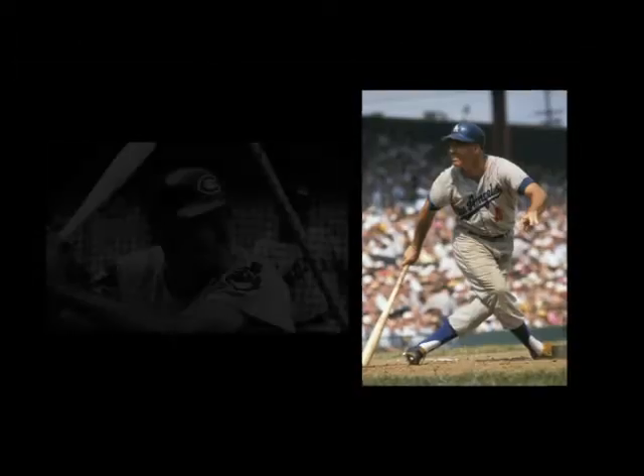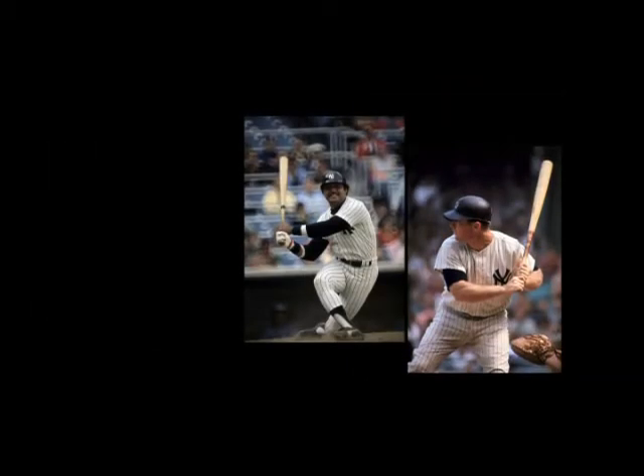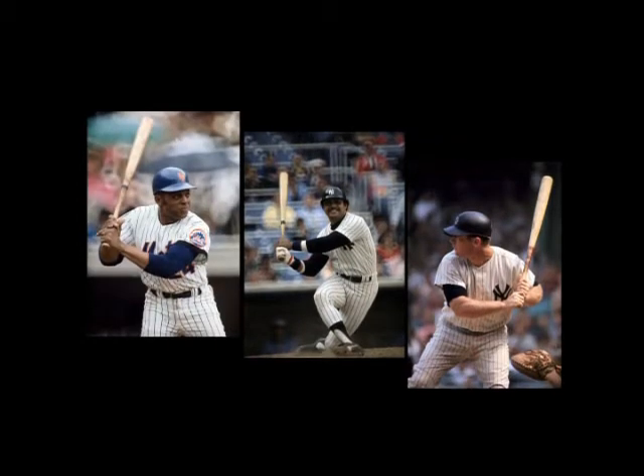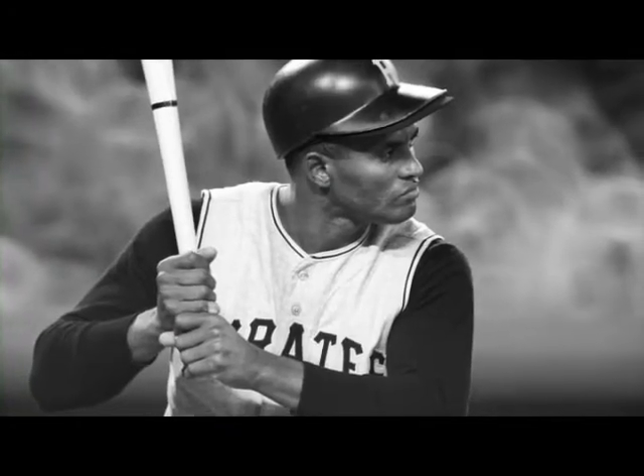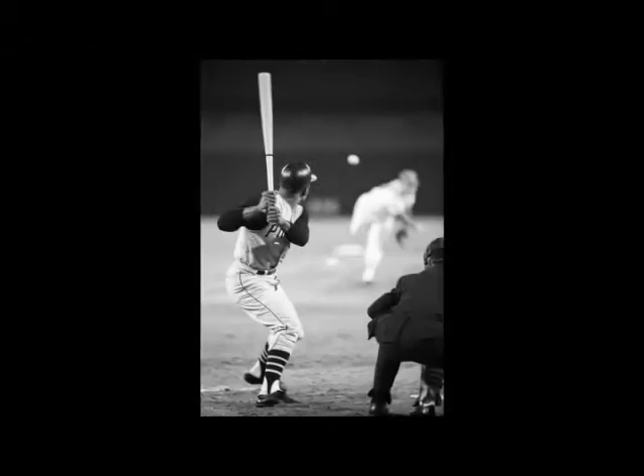I started collecting every hitter that I could find — Mickey Mantle, Reggie Jackson, Willie Mays, Roberto Clemente. If you took that picture and showed it to me in a black and white silhouette, I'd know exactly who it is just from his stance.